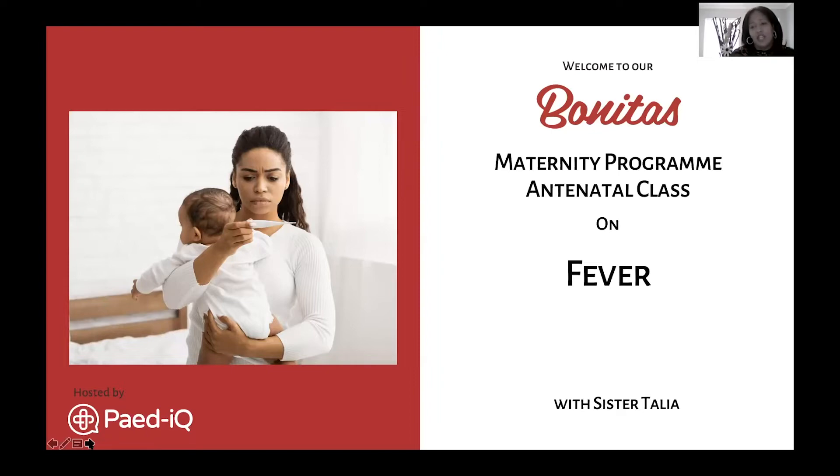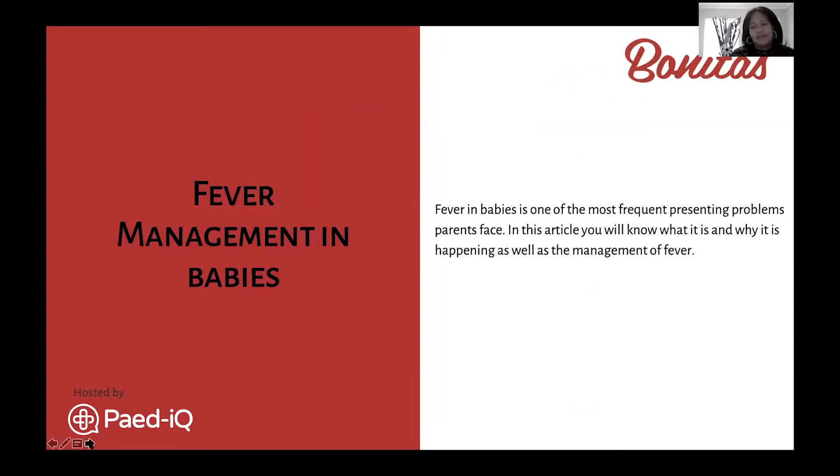Feverish babies is one of the most frequent things that new parents, or any parent, face. In this session we'll be covering the warning signs and how to manage baby's fever.